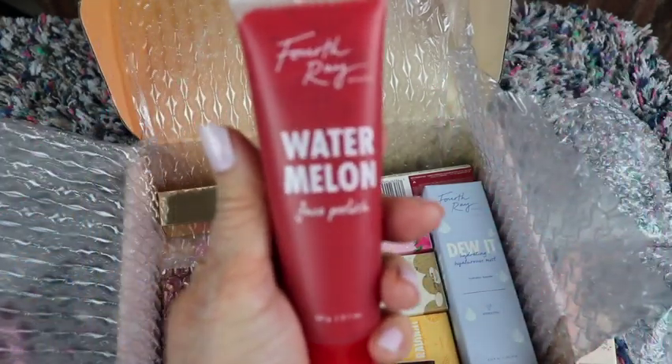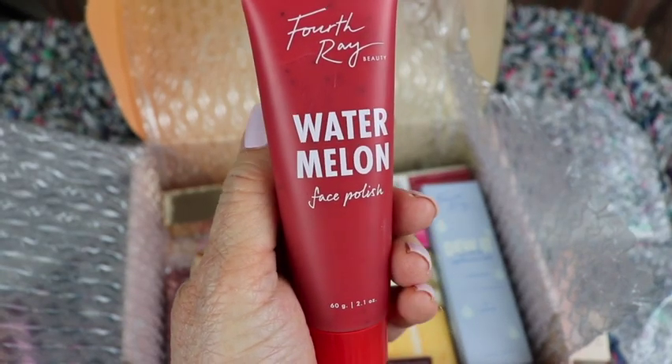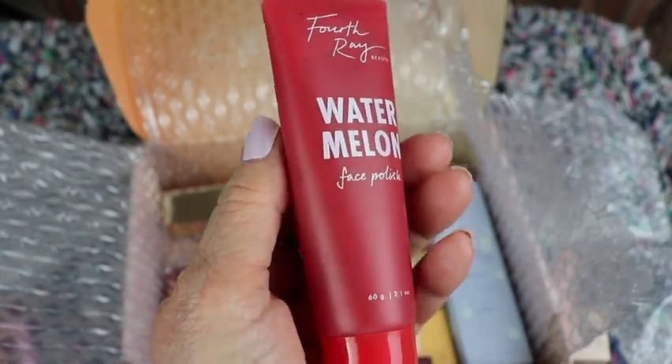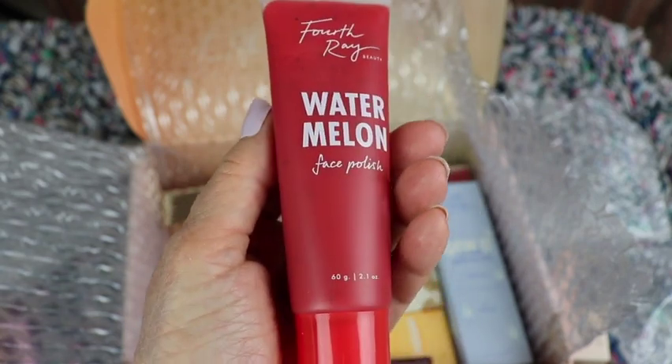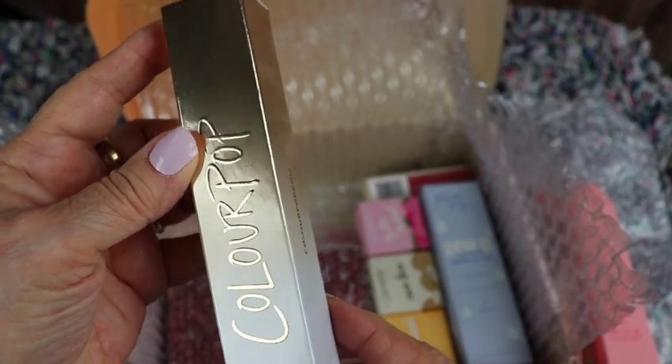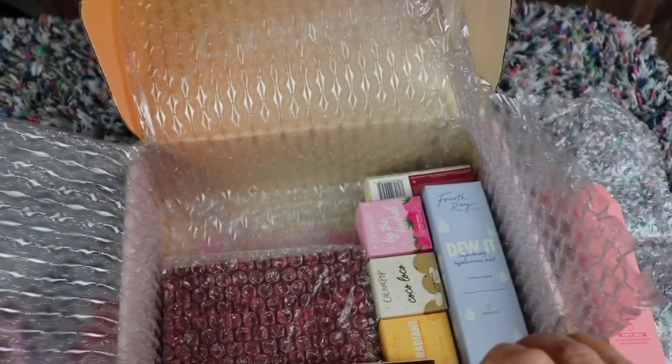Wow, Fourth Ray Watermelon Face Polish — I've never tried Fourth Ray products that I can remember. Next is a flat kabuki brush.